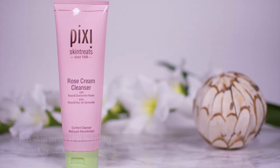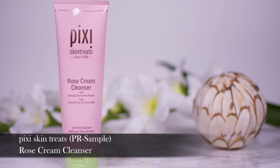Another option is the Pixi Rose Cream Cleanser, which I love for wintertime. Don't be fooled by the name — it doesn't smell of roses and it's not really a cream cleanser. It has a purifying effect because it contains clay, so it's amazing if your skin is kind of sensitive but you still want some purifying action.